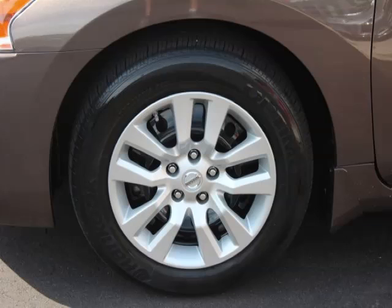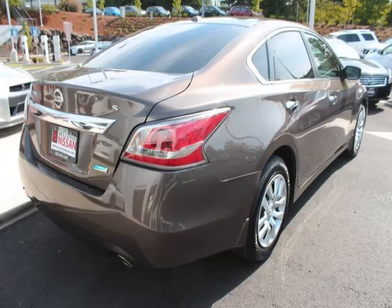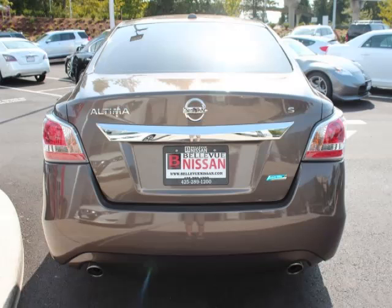Top features include trip computer, CD player, ABS, keyless entry, and power mirrors. Are you ready to experience this vehicle for yourself?